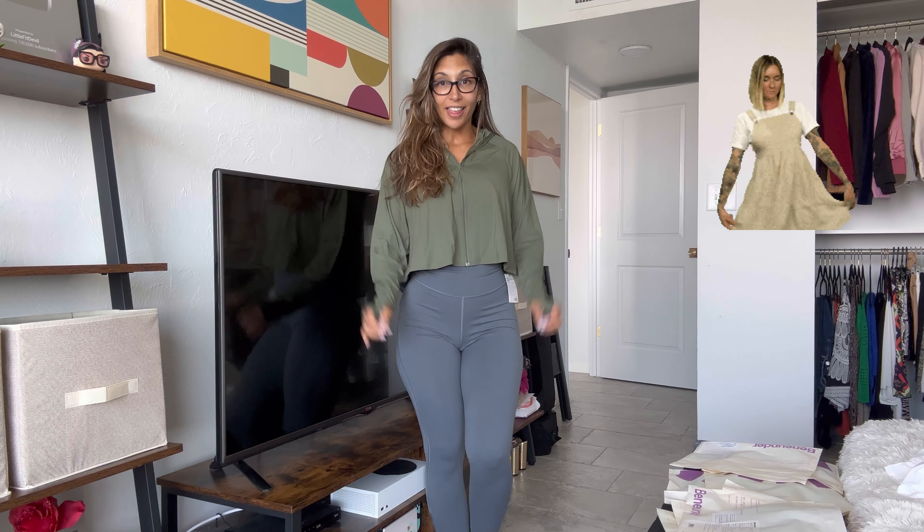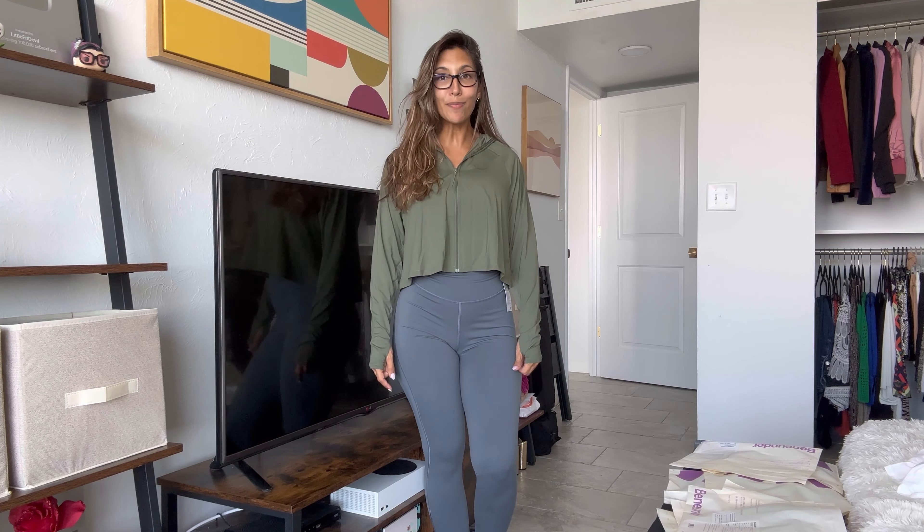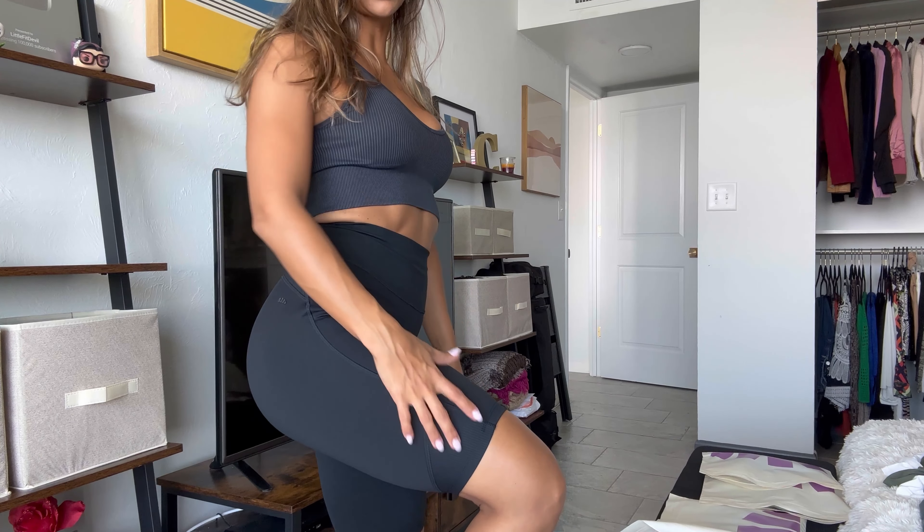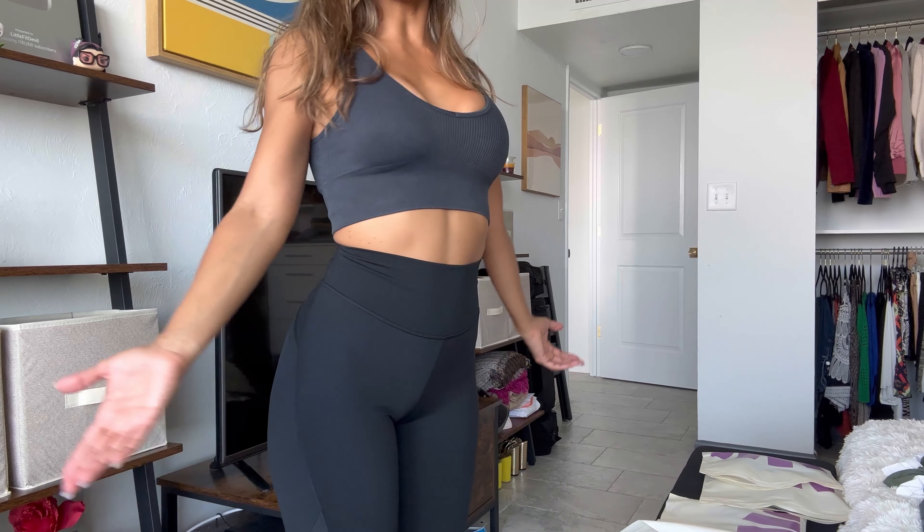The brand really wants you to get out and enjoy life — to do that you need protection from the sun, comfort, and freedom of movement. I think they are nailing it. If you like what you're seeing, check out my friends at Benny Under — link in the description. Next up: black biker shorts — a must-have in everybody's closet. Check out this cool design detail on the leg, which also repeats on their leggings.